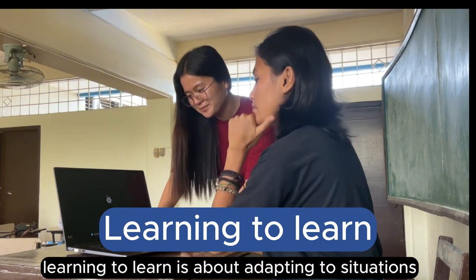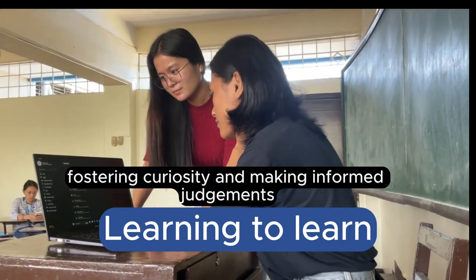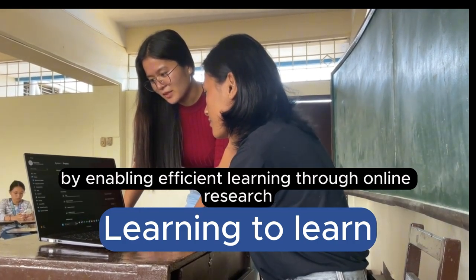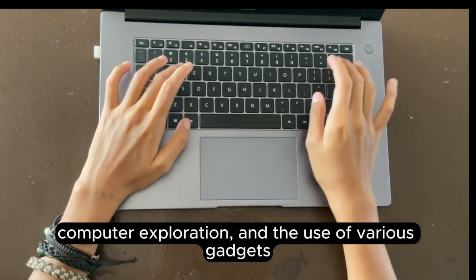Learning to learn is about adapting to situations, fostering curiosity, and making informed judgments. Educational technology aids this process by enabling efficient learning through online research, computer exploration, and the use of various gadgets.